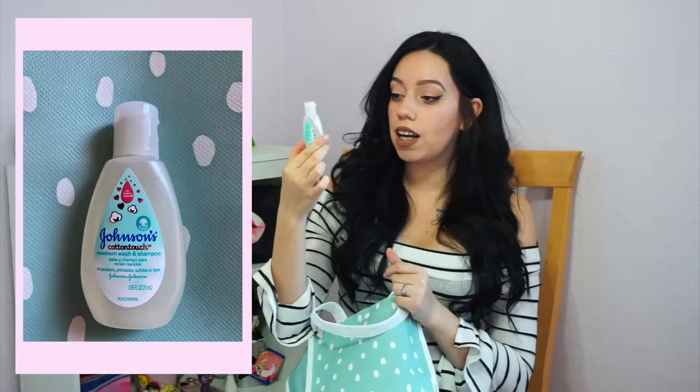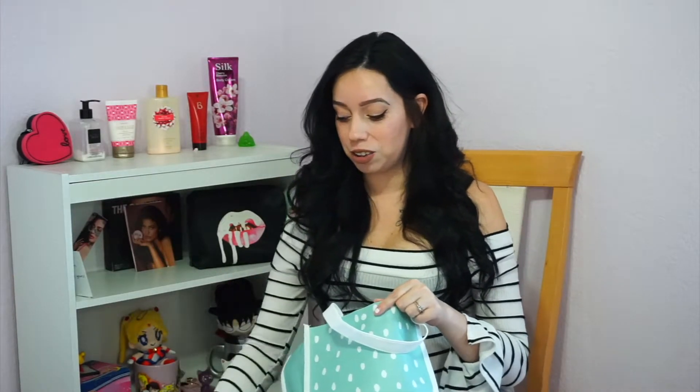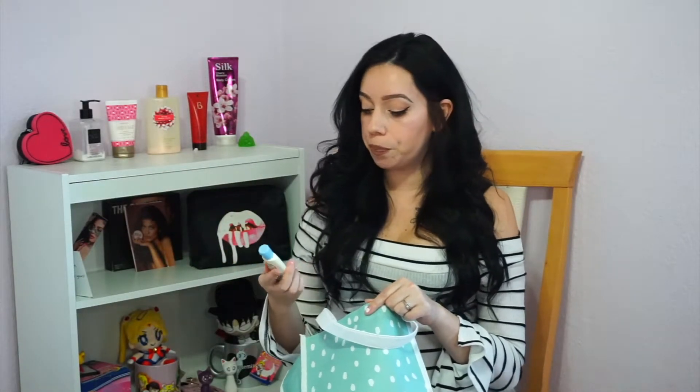Then you get a little tiny sample of Johnson's Cotton Touch newborn wash and shampoo. I'm hearing a lot of mixed reviews about Johnson and Johnson — I heard about that lawsuit regarding what's in the baby shampoo and conditioner. I used Johnson and Johnson before and never had a problem with my son, but I don't know if I'm going to continue using it. I might switch to Aveeno even though it's a little more pricey — I'd rather not have my kids exposed to whatever chemicals might be in there.